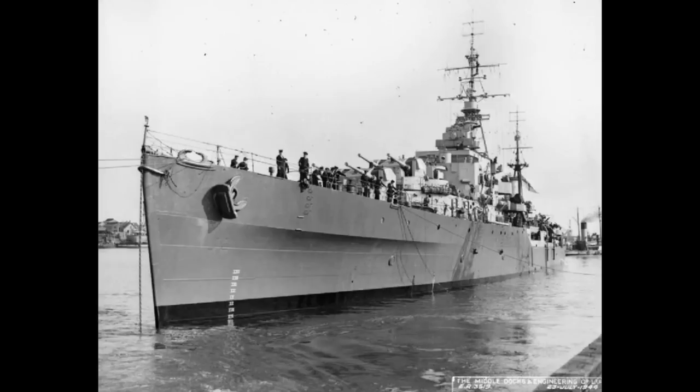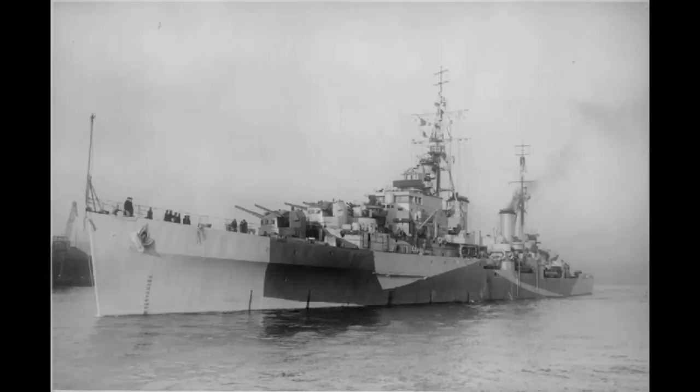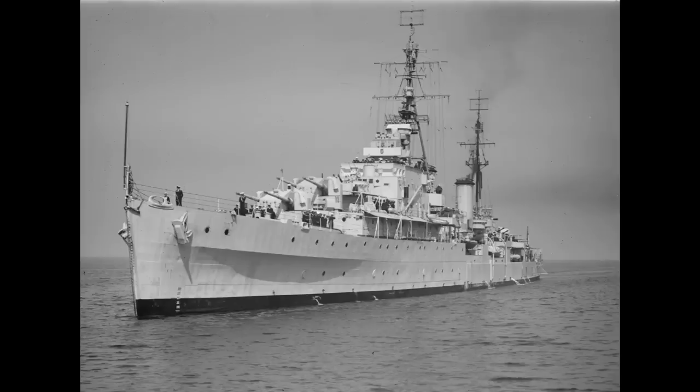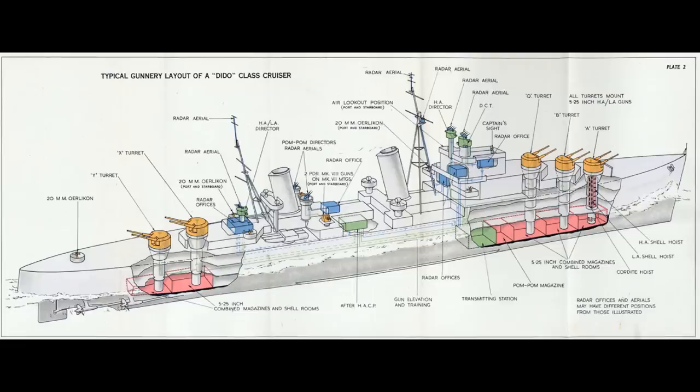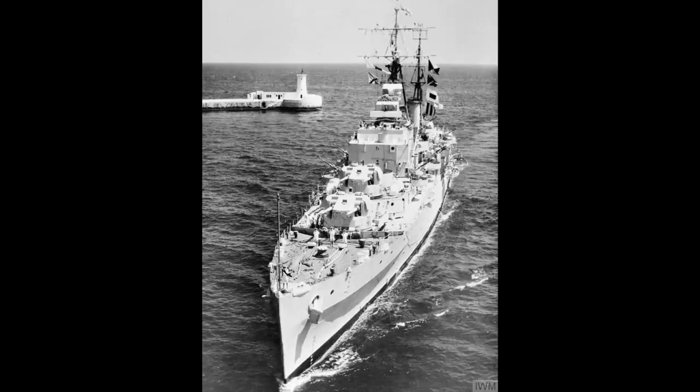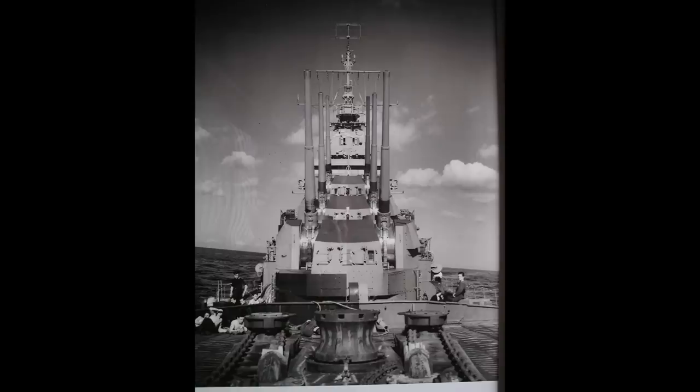Thanks to their anti-aircraft focus, the class survived a surprisingly long time in the post-war environment, with Bellona, Black Prince, and Royalist being lent to the Royal New Zealand Navy, and Diadem sold to Pakistan. Most of the Royal Navy's ships would be decommissioned in the late 1950s, but the New Zealand ships would last into the 1960s, and the ex-Diadem was actually still in service with the Pakistani Navy in 1985. Although the 5.25-inch twin turret did have its problems at the start, once they were fixed, these ships proved remarkably capable in combat, shooting down quite a number of Axis aircraft and scaring off far more. Their ability to lay down a heavy anti-aircraft barrage of combined heavy, medium, and light AA put them on a par with the Atlantas of the US Navy, with the latter ships being able to sustain a slightly greater rate of fire with their more numerous guns, but the heavier shell of the 5.25-inch proving slightly more lethal on an individual basis.